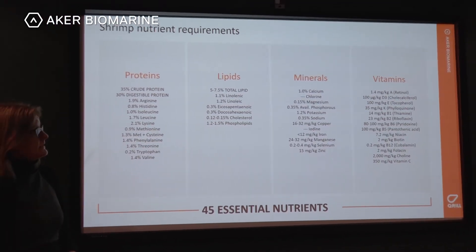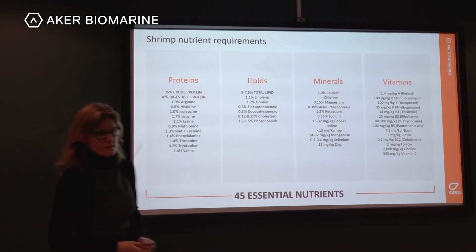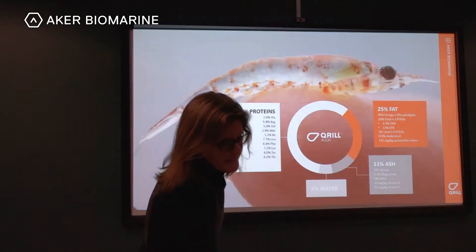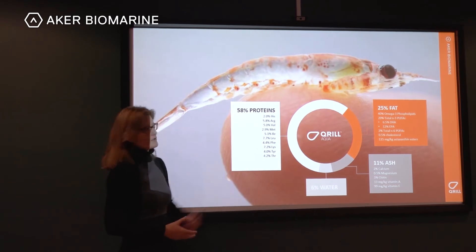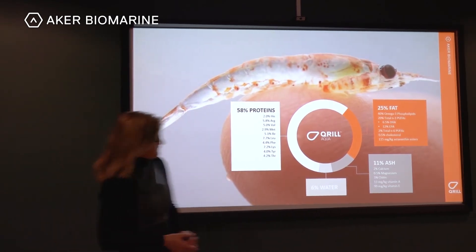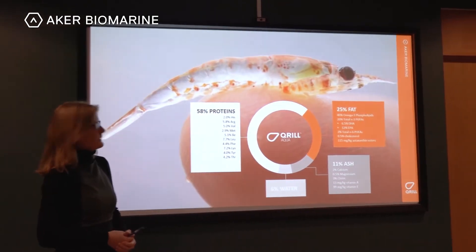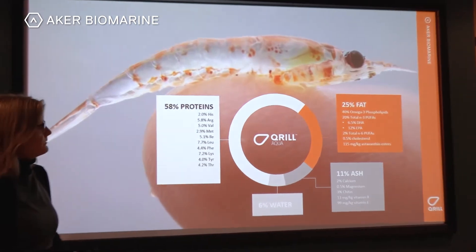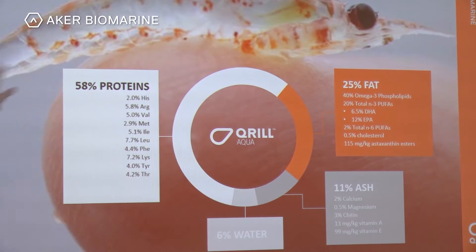Krill meal has many of these nutrients. Around 60 percent of krill meal is proteins, with a well-balanced amino acid profile — shown here are only the essential amino acids. There are also minerals and vitamins, with only the major ones shown here. There is around 3 percent chitin which comes from the exoskeleton.